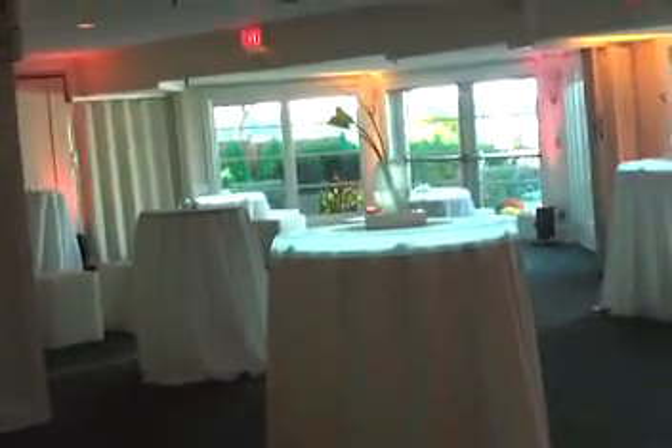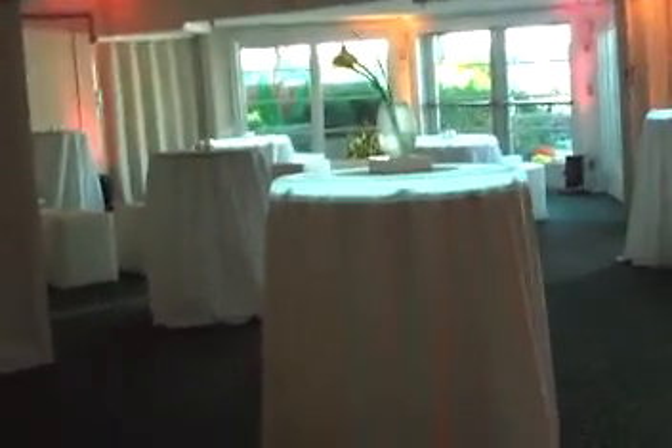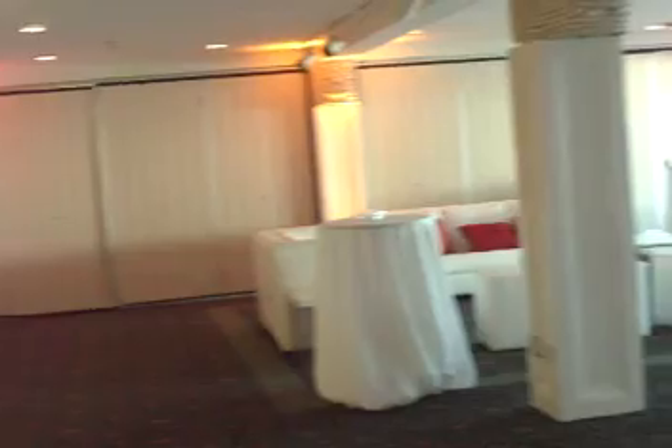Hello everybody! I wanted to show you this fantastic groom's dinner we're having here this evening. Now this is the Lower Lake Room. It's got uplighting — looks like reds and yellows.